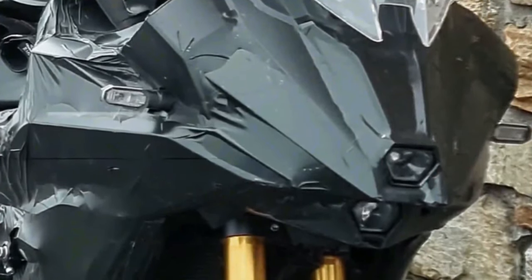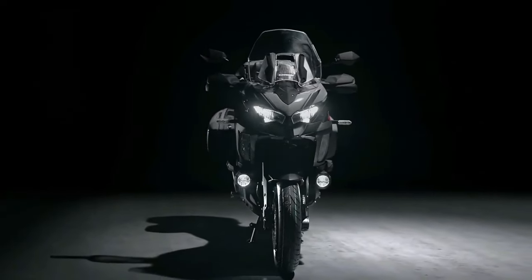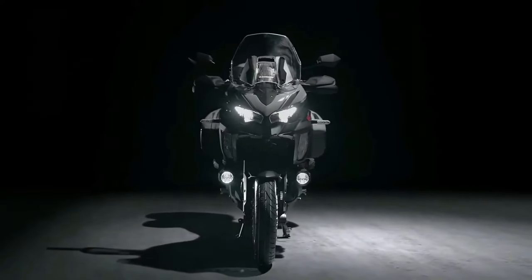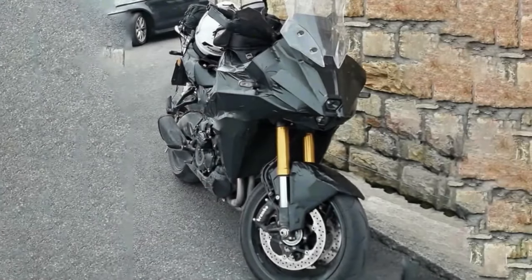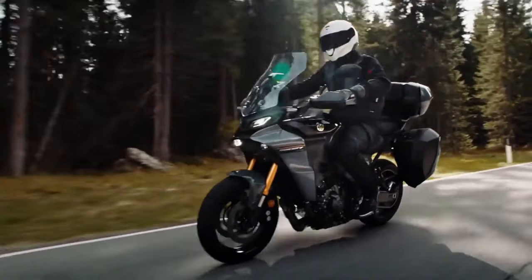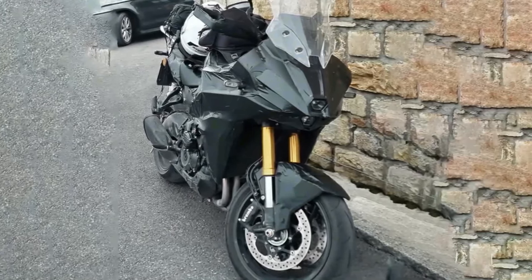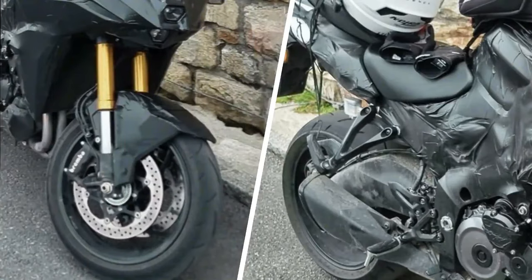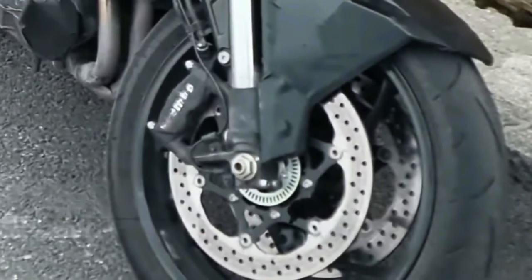The new Suzuki GSXS 1000T looks like a bonafide Kawasaki Versys 1000 killer. Back in 2021, Suzuki filed a trademark for a new 1,000cc motorcycle dubbed the GSXS 1000T, which would sit between the GSXS 1000 and GSXS 1000 GT, serving as an inline-four adventure tourer to rival the Kawasaki Versys 1000. Though Suzuki has remained tight-lipped since then, it looks like the Japanese giant is finally ready to launch the new model soon.